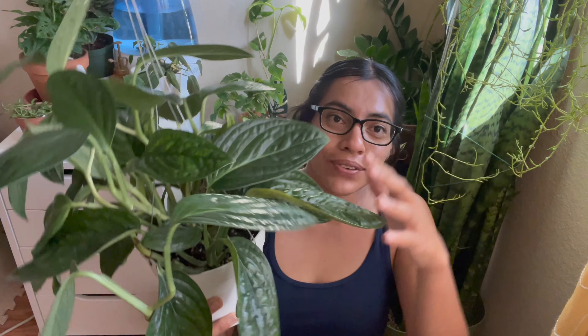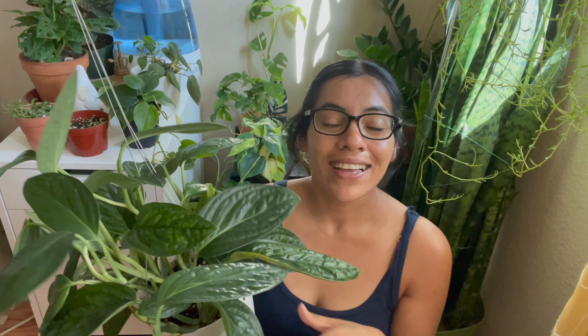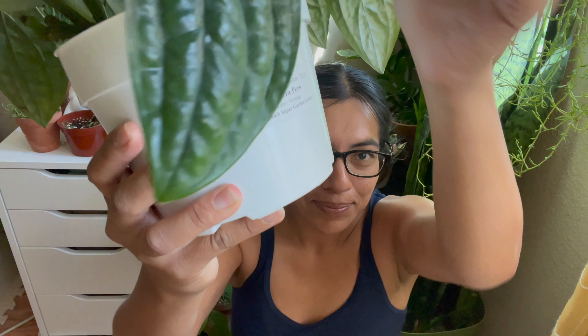She is literally one of my favorite plants. I bought her at my local nursery, Green Thumb Nursery here in San Marcos. And when I saw it listed on my local Facebook group page, I jumped and ran to the store really quickly because it was on my wishlist and I just had to get it.